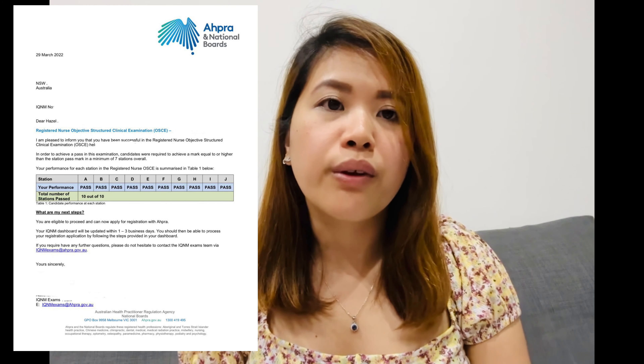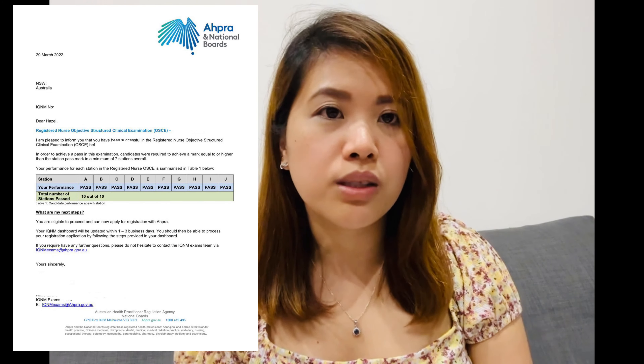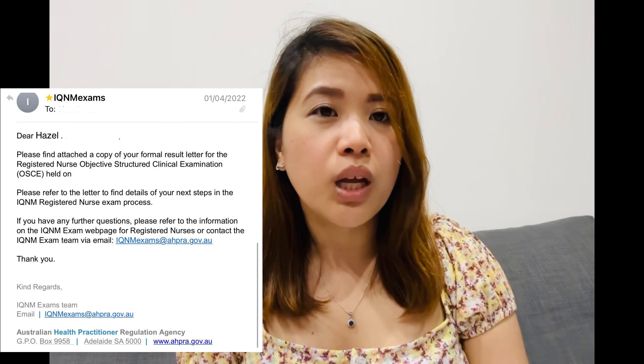For offshore nurses, I advise arriving early — a month before the exam — so you can prepare more. AHPRA provides an OSCE handbook on their website, which you can download and read; everything about the OSCE is there. Specific examination details will be emailed in your confirmation. The OSCE takes about two hours, with 10 stations; you need to pass at least 7 out of 10.